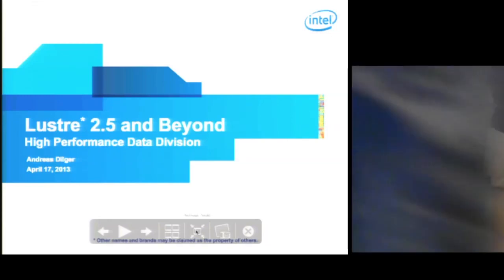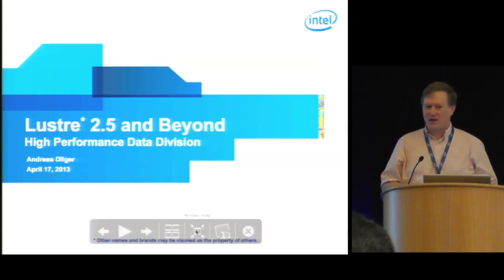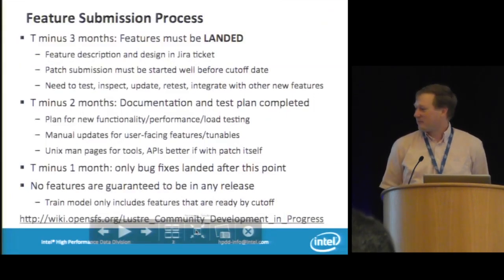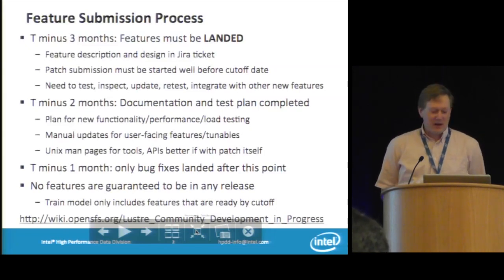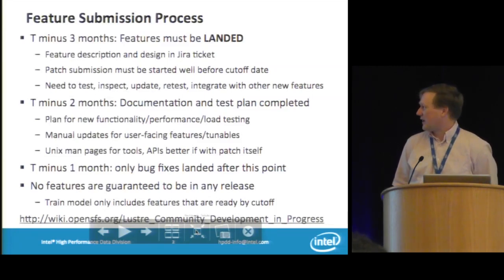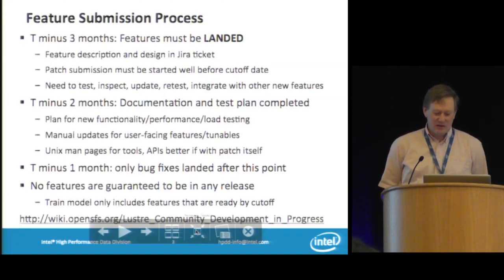Hi, thank you. So today I'm talking about Lustre 2.5 and beyond. As with anything, this is speculative. I just wanted to take a minute at the beginning to discuss the process by which features are landing into Lustre. There's a continual stream of different developments ongoing, and as our user base grows, the requirements of testing are increasing. Lustre is never an easy product to test.